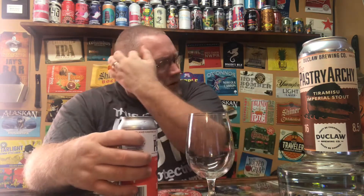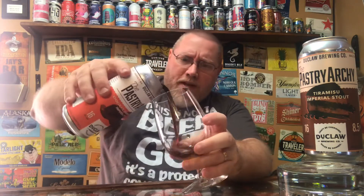I paid two dollars and 89 cents for this can, same as the other one — less than three bucks for a pastry imperial stout. I think that's a pretty good price point.